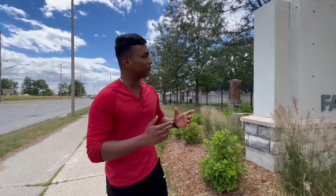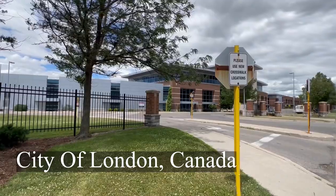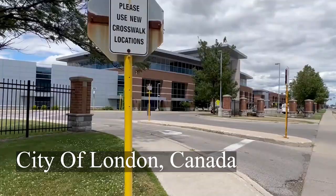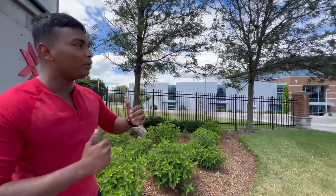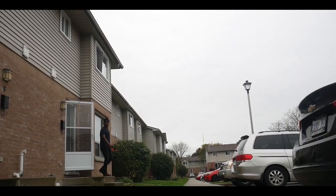Welcome back! Today we'll be doing a Fanshawe College campus tour. We're at the main campus and I'll be going inside to show you everything. Make sure you subscribe and hit the notification bell — I make college vlogs, fitness videos, and student lifestyle videos. Grab your coffee or water bottle, sit back, and enjoy the vlog.